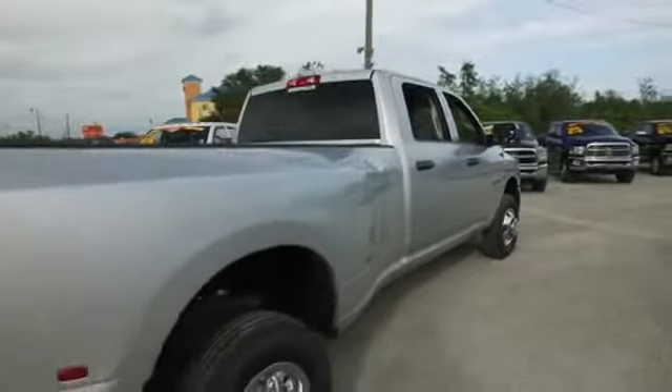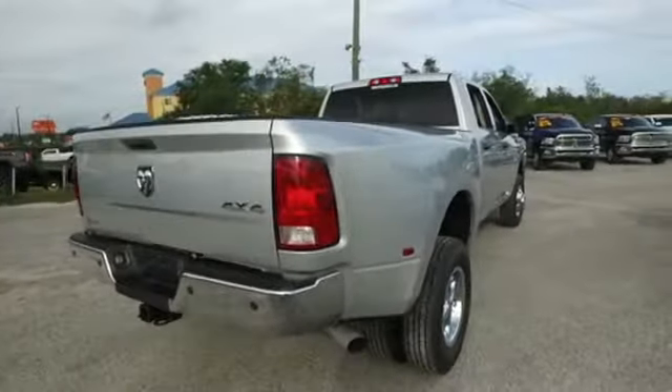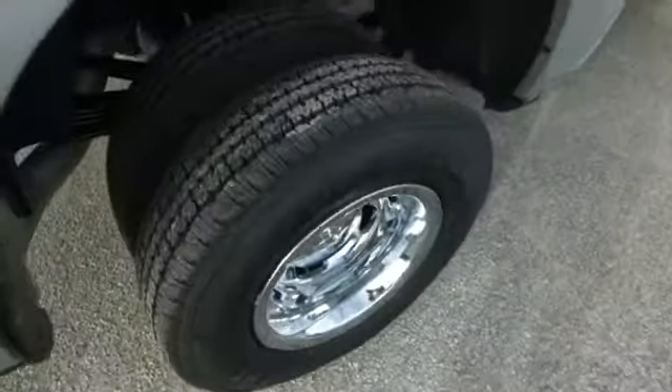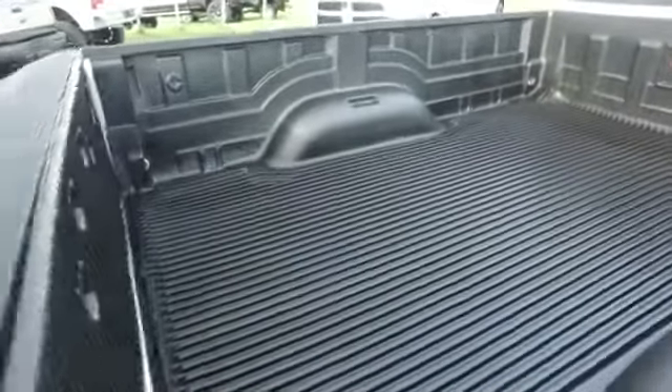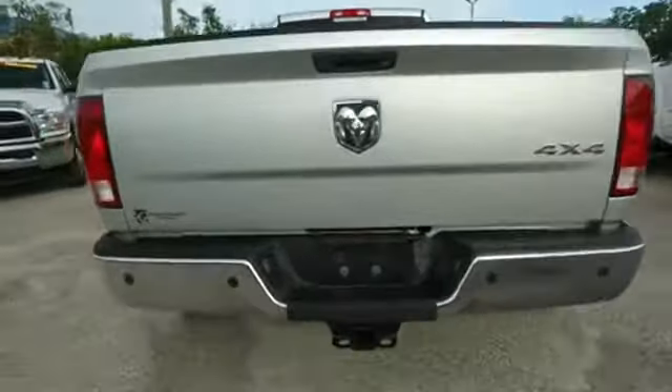Get on down here, take the Gibson Truck World price guarantee challenge. If you can find a better truck for less, we will give you $1,000. Here at Gibson Truck World, we cherry pick the best of the best and bring them to you right here in Central Florida. Look at that beautiful bed liner — it's going to add value to your truck, keeping it safe from scratch and dent.